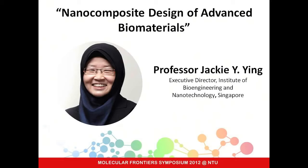Good afternoon. It's a great pleasure to be here. I want to start by thanking the organizers for this opportunity to speak to all of you. Molecular Frontiers is a very unique organization that reaches out to young people over the world in the interest of getting all of you excited about science and research. NTU really has done a great job bringing everybody together.